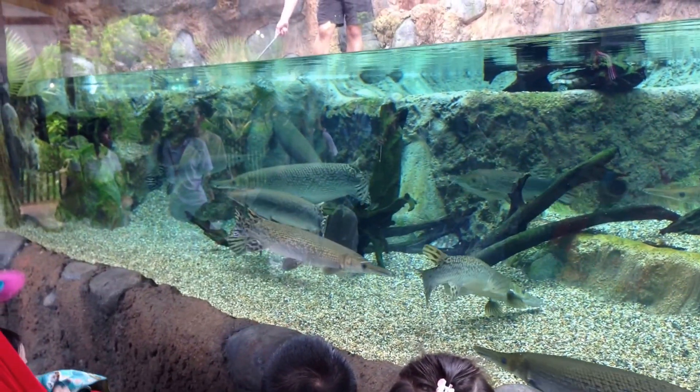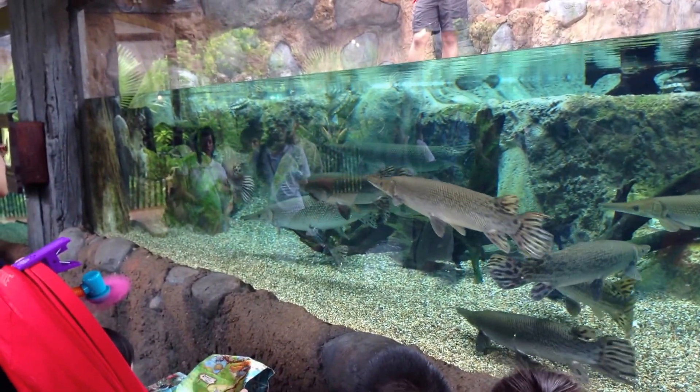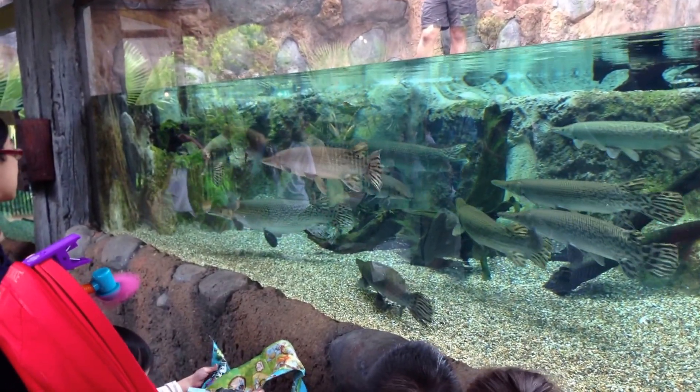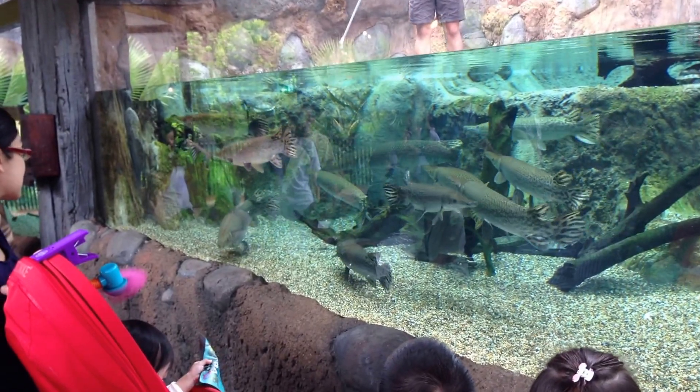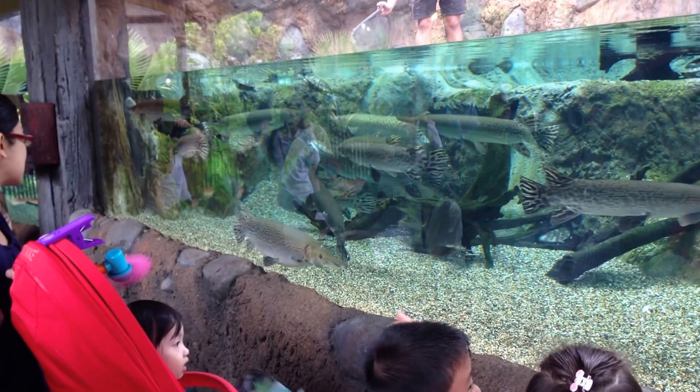Now, can you spot the biggest alligator gar in here? Which is the biggest one? Yes, this one in front, right? Well, we suspect that it's a she. And we suspect that she is pregnant.